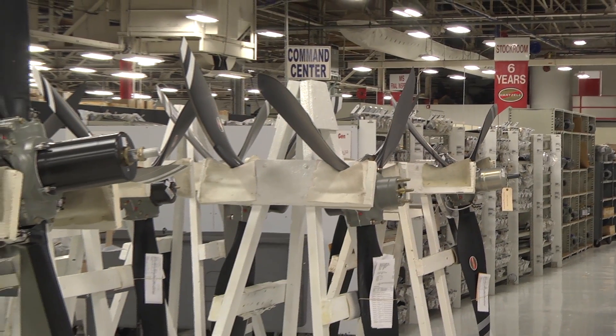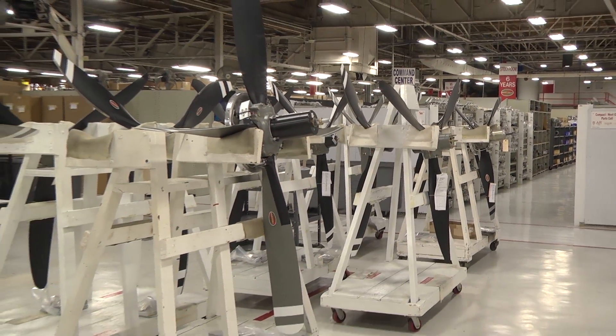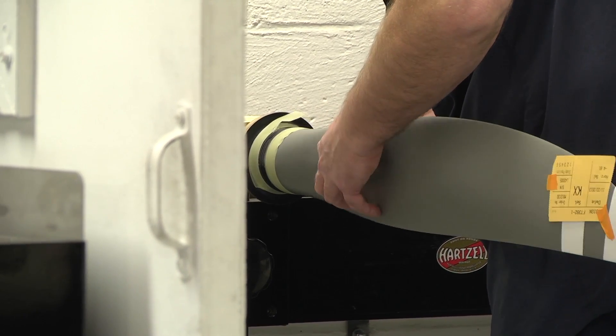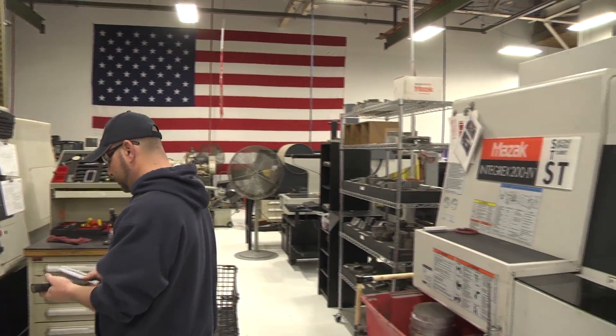In the pretty early 1900s, the Wright brothers were looking for somebody to help them build a propeller and they went to Hartzell Hardwood and worked together to get the Wright brothers what they needed. And basically, that's where Hartzell Propellers spawned from.